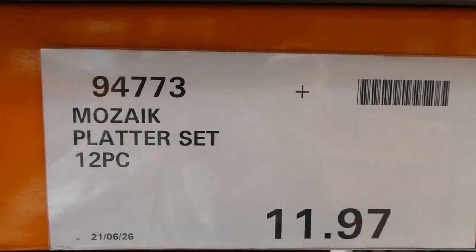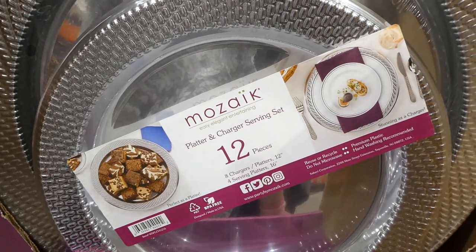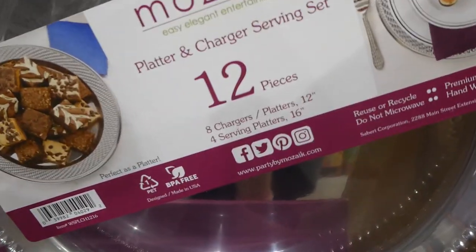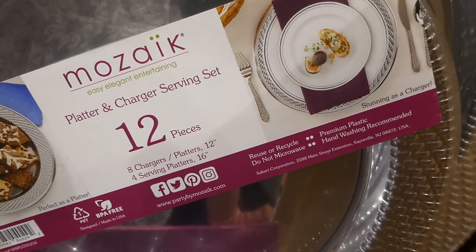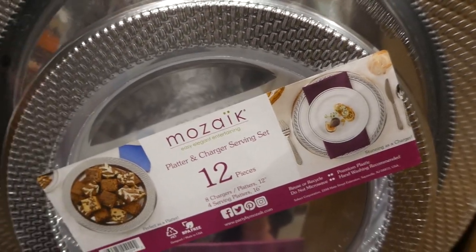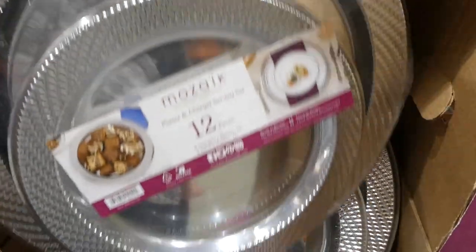The Mosaic platter set, 12-piece, is being discontinued at our Costco for $11.97. You get eight charger platters at 12 inches and four serving platters at 16 inches. They're made from recycled or reused premium plastic — do not microwave, hand washing recommended, and BPA-free — in silver.